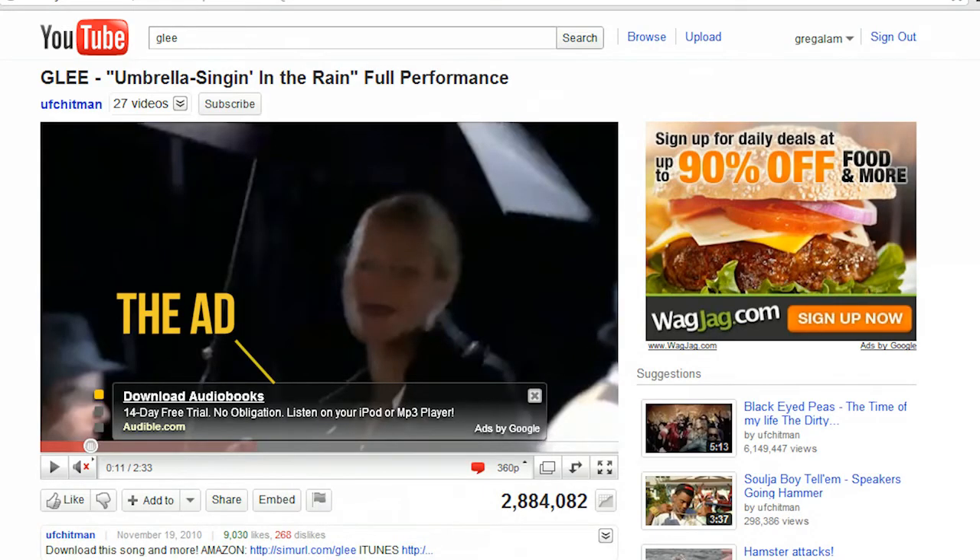Background music. A mistake I often see is people using commercial or popular music in their videos. You can actually get away with this on YouTube — it's technically illegal, but instead of taking the video down, YouTube puts up an ad against it. But if you're trying to create a promotional video for your business, having an ad against it is not the best look. The real pro way to do it is to get royalty-free music. You can pay for it, but you can also get creative commons music that is free to use.